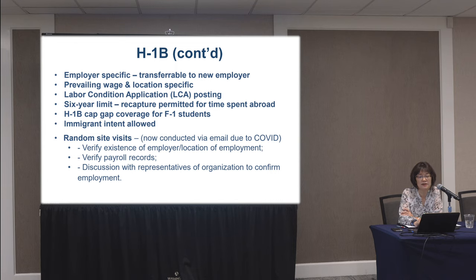Since COVID, the site visit is now done by email, where they ask the employer to send proof of payroll records. They sometimes want to talk to HR and to the individual to make sure they are working in the job reflected in the file. For example, I have a healthcare client in a nursing home where an individual was sponsored to work as a physical therapist. Immigration sat in the corner and watched them work and perform the job — that's another way they verify the individual is doing the job that's in the paperwork submitted to immigration.